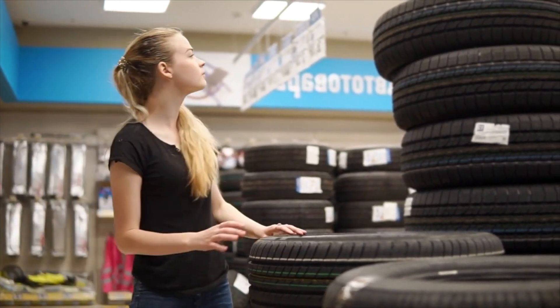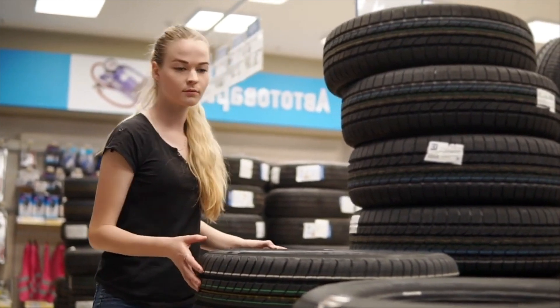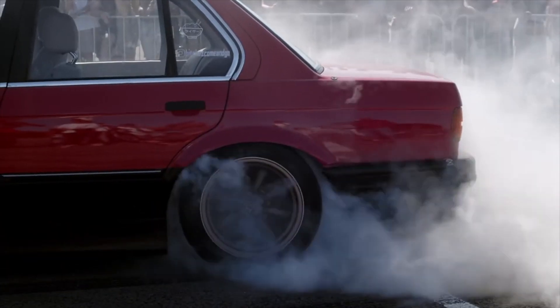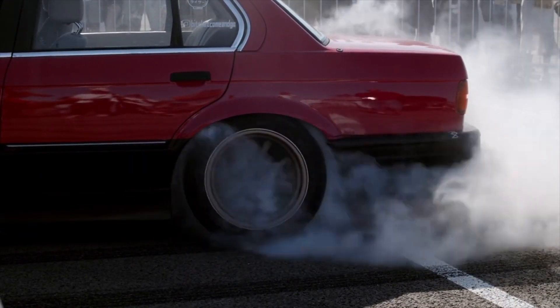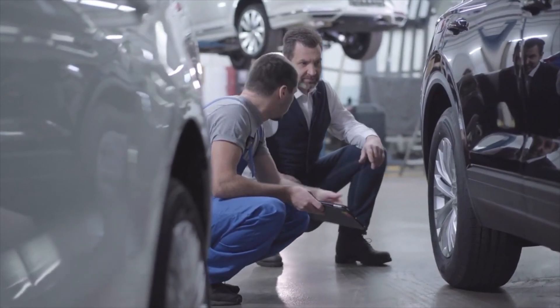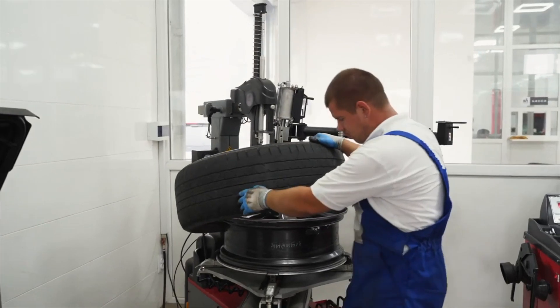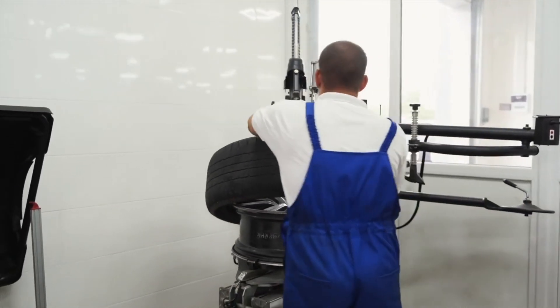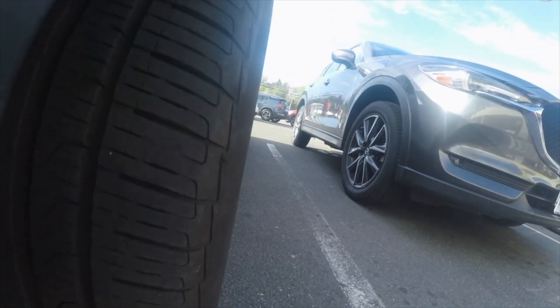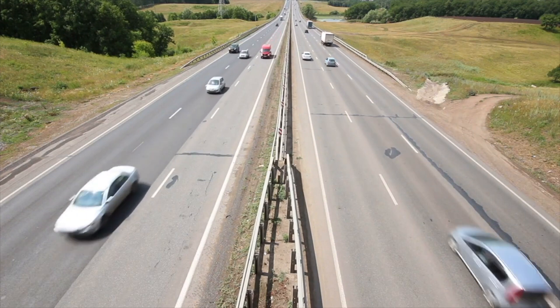So the next time you embark on a journey, whether it's a short commute or a cross-country road trip, remember the tire beneath you — a marvel of human innovation, a symbol of progress, and a reminder of the remarkable journey that brought it to life. As we continue to drive towards a sustainable future, let us tread lightly, with gratitude for the tireless efforts of those who paved the way before us, and with a commitment to leaving behind a better world for generations to come. In the end, the story of tire manufacturing is not just about rubber and machinery — it's a story of resilience, creativity, and the enduring human spirit. And as long as there are roads to travel and dreams to chase, the journey of tire manufacturing will continue, ever-evolving and ever-inspiring.